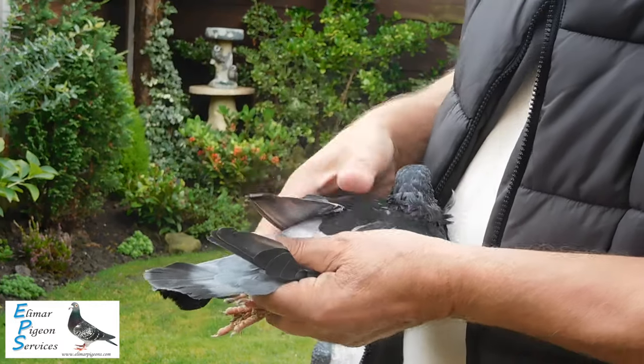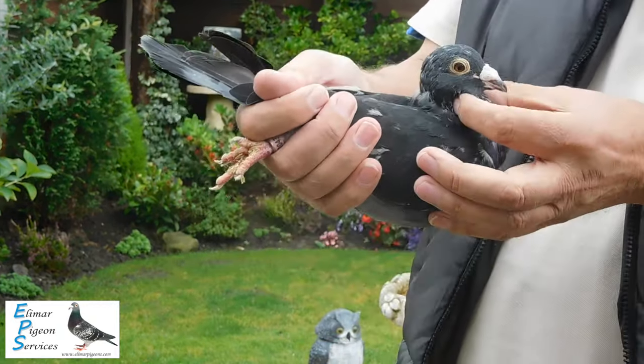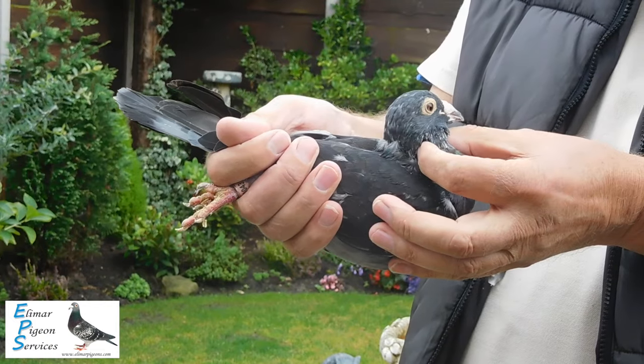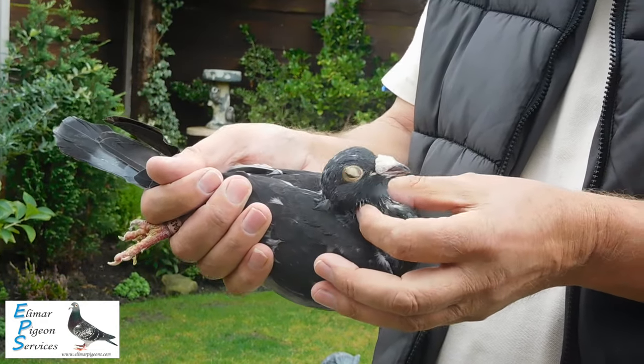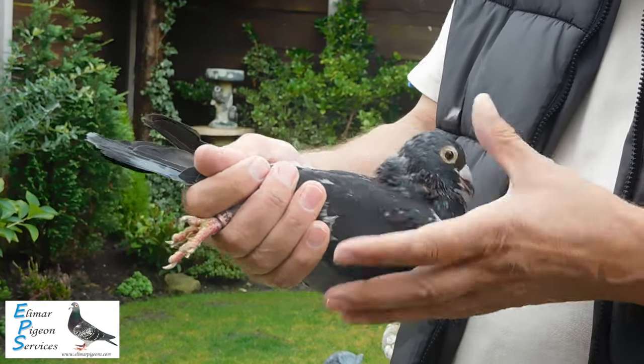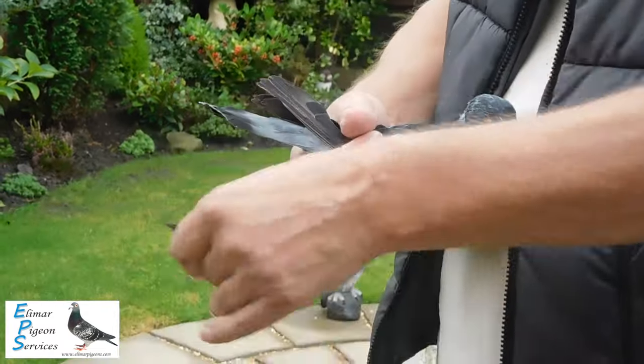As you can see, it really is molting. He wants a few weeks to get rid of all the feathers and replace them with the new ones. It does have a nice eye. Nice pigeon — nice distance pigeon.